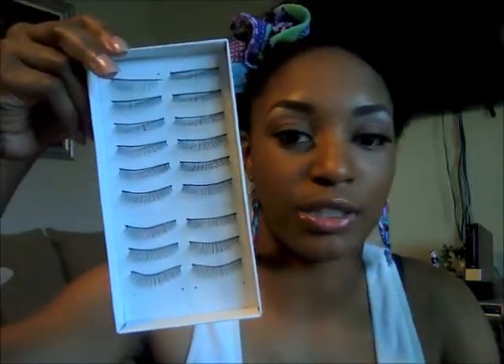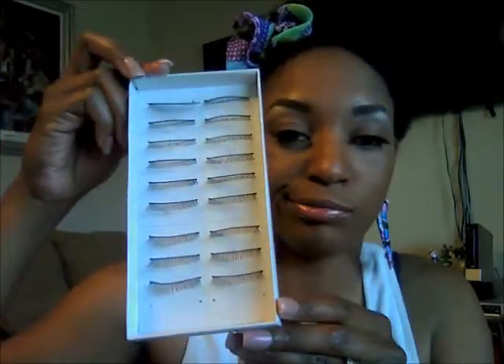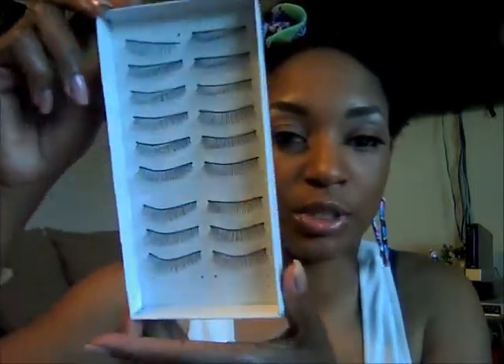Then I got a 113, which are really thin. I tried these on and they're like natural lashes — you really can't tell you have lashes on. It's like putting two coats of mascara on. I may wear these every now and then, but I like the more full look. The last one I got is 122, and they're a natural look as well.